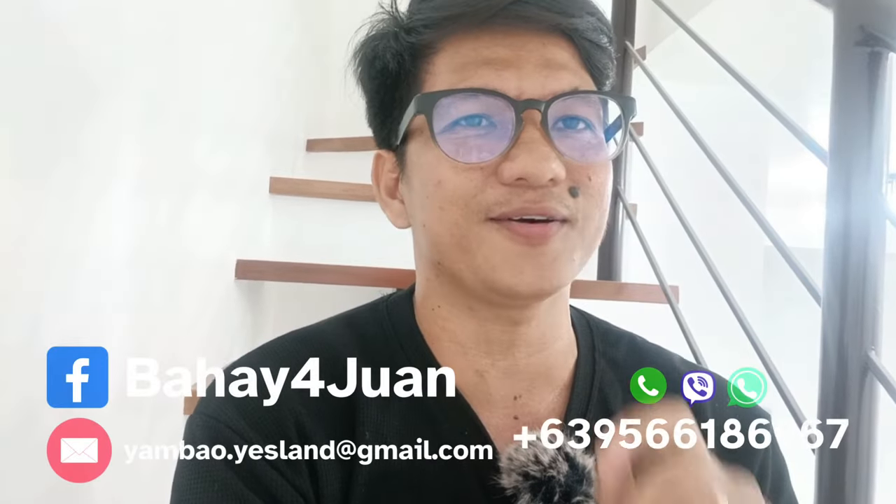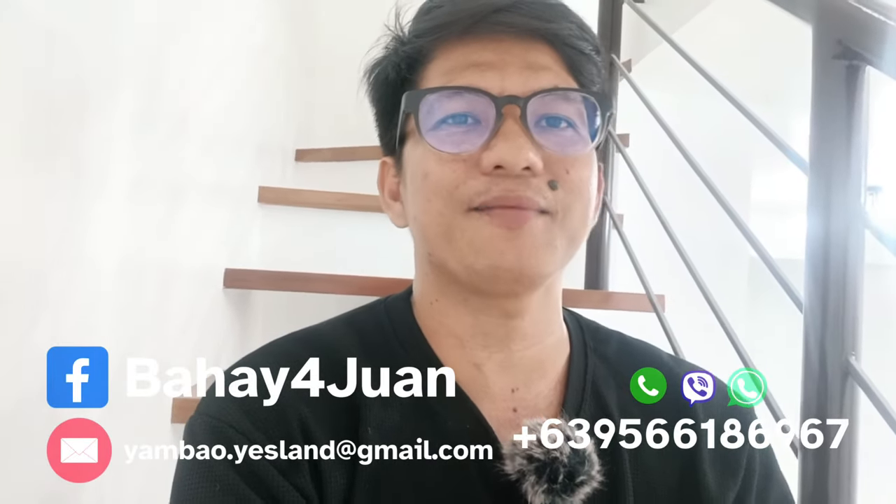Did you like our current unit? What are the features you liked about this development? Please comment in the comment section. If you are interested to be the first tenant, you can message me on my contact number, Viber, WhatsApp, or my FB page. I hope the first tenant takes care of this unit like their own. Again, this is Yunyang Bao, your registered real estate salesperson. See you on our next house tour. Bye-bye!